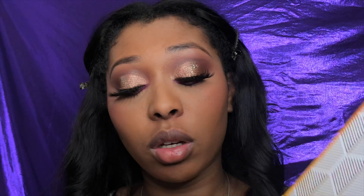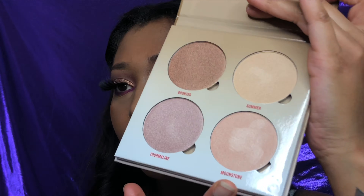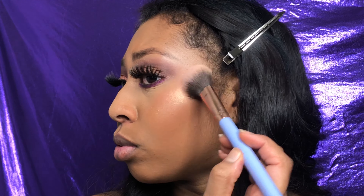I'm gonna take the Warrior palette first — this is an eyeshadow palette but the shade Adia in here is a beautiful highlight, so I'm using that. Then I'm taking my Luxie brush and going into the ABH Glow Kit. I think I want to go into the shade Moonstone — that's beautiful. Let's go into Tourmaline as well and put that on the bridge of my nose.